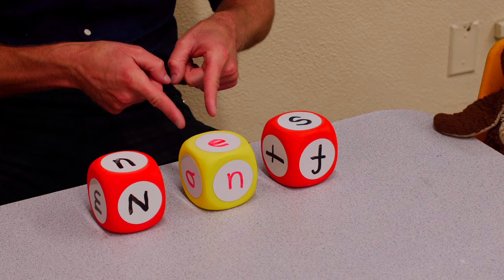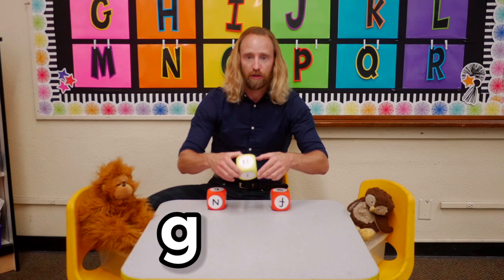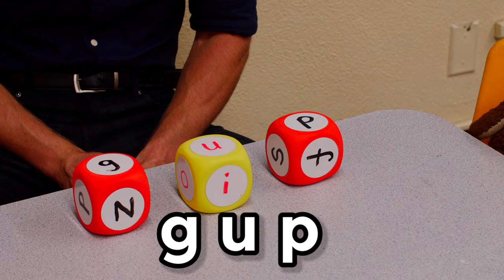For this next word, we don't know what it's gonna be because we're gonna roll it on the dice. The vowel is in the middle on yellow and here's the consonant. First consonant is — whoa, almost rolled off — G. Here's the vowel: U. And P. So g, u, p. Ready, break: guh, uh, puh. Hope that skunk doesn't come.